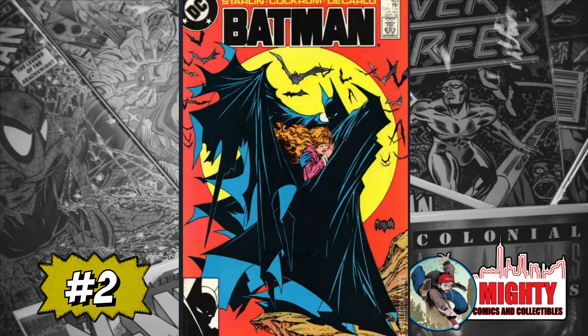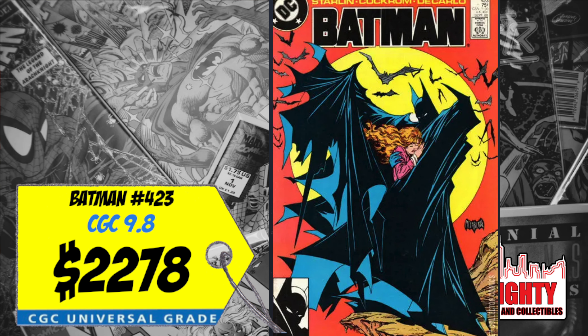At number two is Batman #423, with the iconic cover by Todd McFarlane. A CGC 9.8 sold last week for $2,278, up 3% over the average. I absolutely love this cover, but spending $2,300 on a 9.8 — is it worth it? If you want the second print for barely any money just to have the iconic cover, I'm all for it. For a first print I want a 9.8, just not at that price. I could take that $2,300 and put it toward a bigger key.